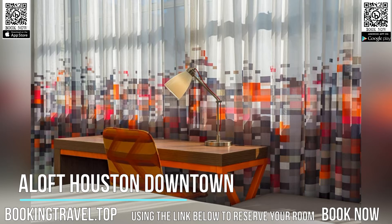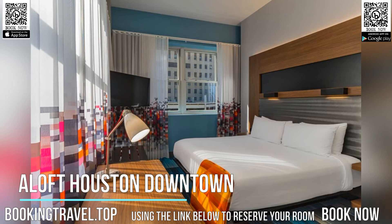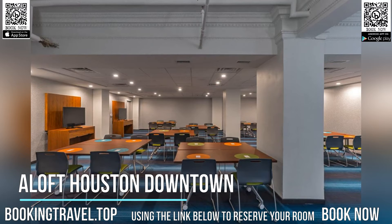The rooms are equipped with a flat-screen TV. Each room is fitted with a private bathroom. Extras include free toiletries and a hairdryer. You will find a 24-hour front desk at the property.